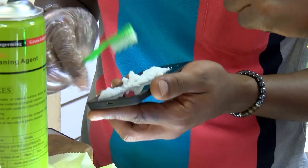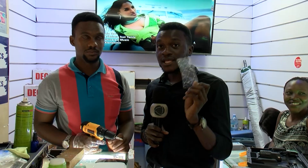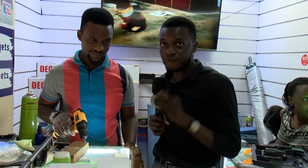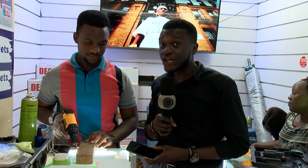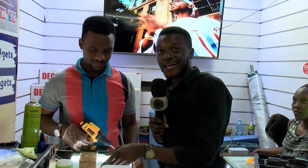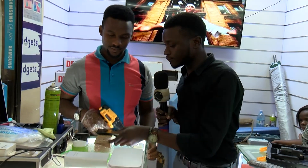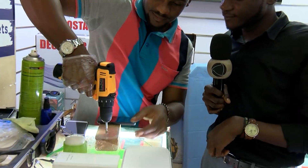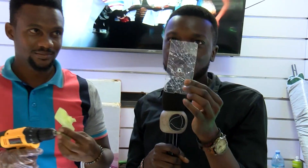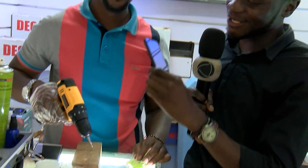So this was the ordinary screen guard that was on my phone. But then after applying the nanotechnology, we are going to test it and see whether it's really better than the previous screen guard. As you can see, the driller had to go through this screen guard. Let's get to see what was put on my phone — the nanotechnology.